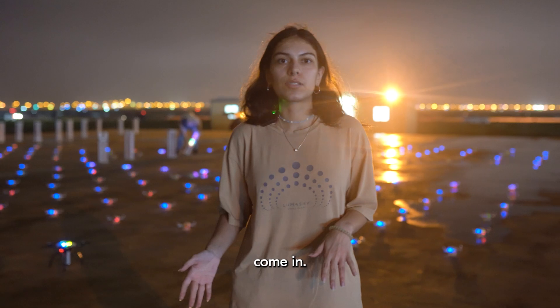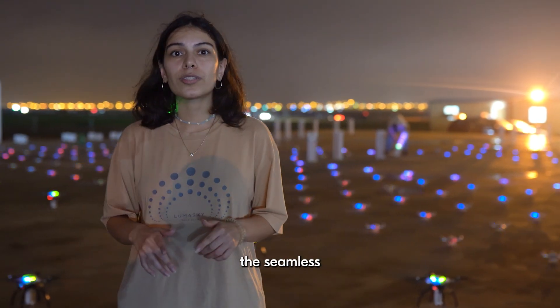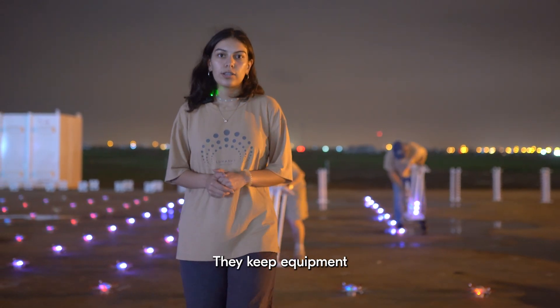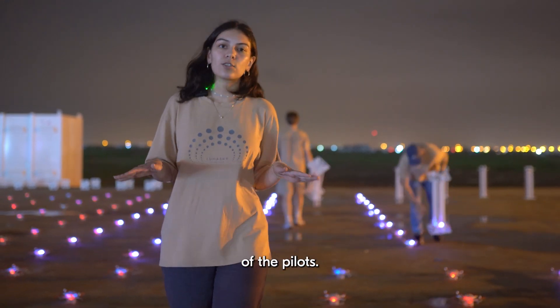This is where the technicians come in. Usually they are behind the scenes, but they are the ones who ensure the seamless operation of the show. Technicians make sure that the drones are in working condition. They assemble and repair them on the project, and they keep equipment accounting. On site, they are the hands and eyes of the pilot.